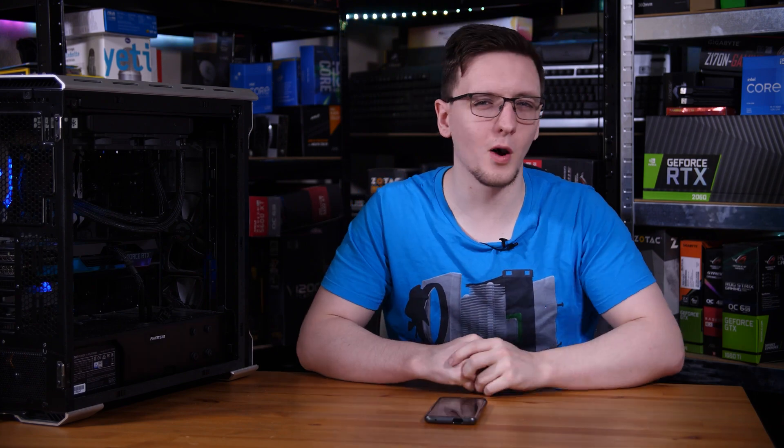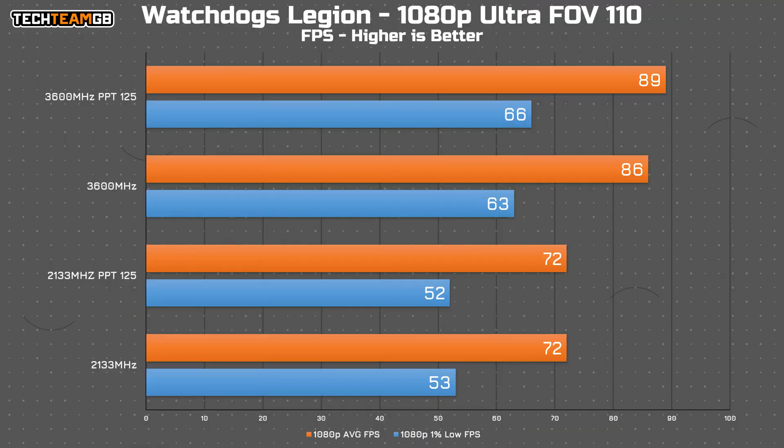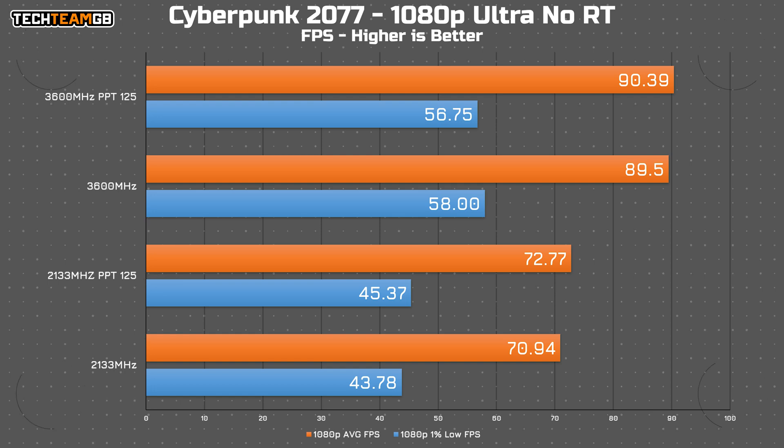Now for gaming: in Watch Dogs Legion, the advantage still lies with faster memory, although you do gain about 3 FPS average by increasing the power limits too. Watch Dogs is a pretty CPU-limited game, so any increase in horsepower translates well into extra performance. In Cyberpunk, it's well within margin of error between runs, although enabling PBO at 2133 did see a slight improvement of around 2 FPS both on average and in the 1% lows — plus there's still a 20 FPS gap between running at 2133 and 3600.